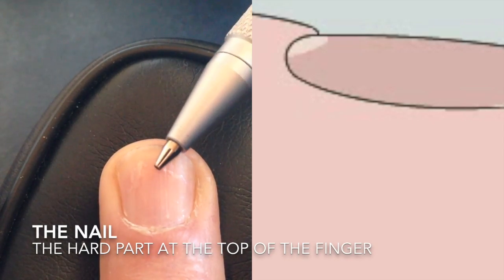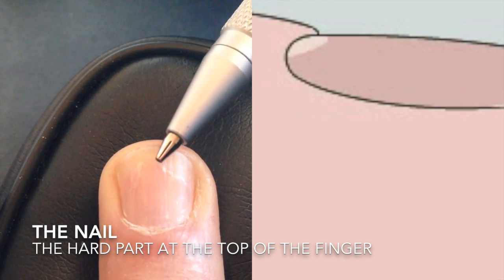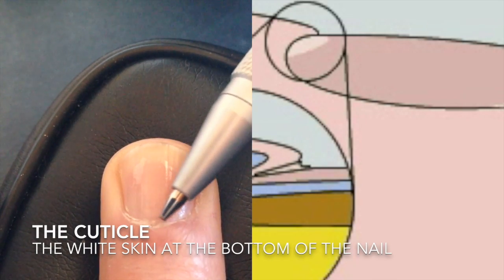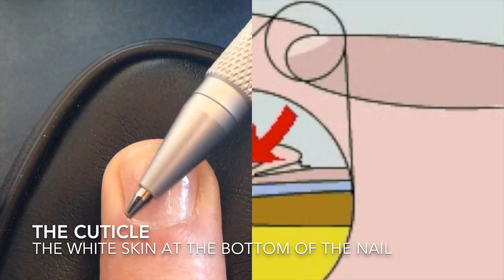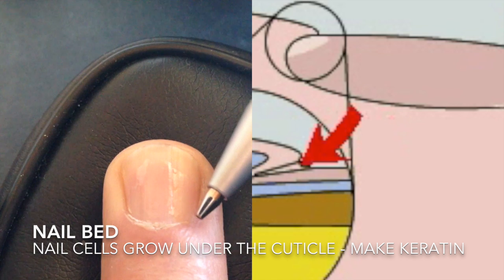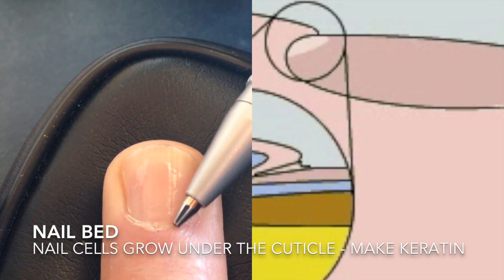This part of the nail right here, the hard part, is the part that we call the nail. But really, if you go down here, see this little shape down at the bottom of the nail called the cuticle. Underneath the cuticle, underneath it, inside your finger, is where your nail grows, under there.